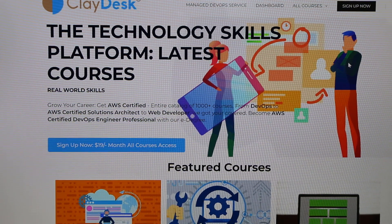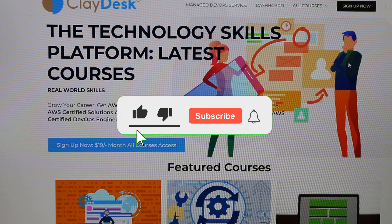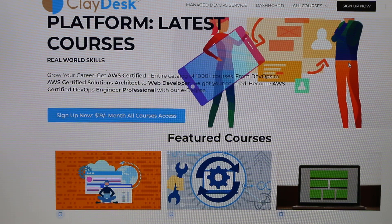Thanks for watching! Let me know in the comments which website builder you think is the best and which one you're currently using. I'll see you guys next time.